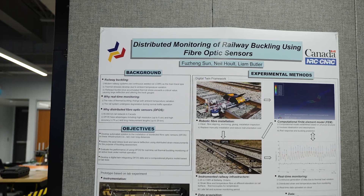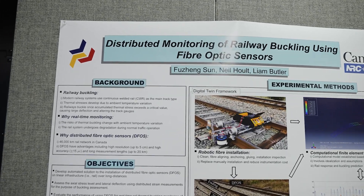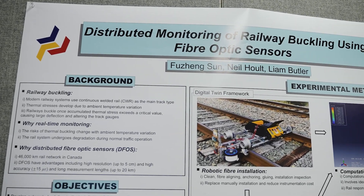My research is about robotics and intelligent systems for field applications — for example, things like mining and construction. One project I'm currently working on is infrastructure monitoring on railways, which is a collaborative project with the National Research Council of Canada and VIA Rail.